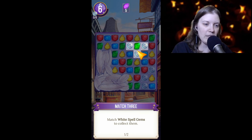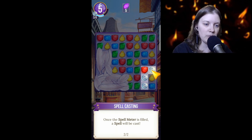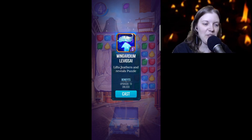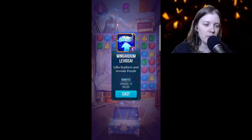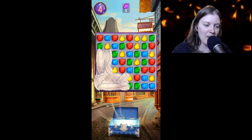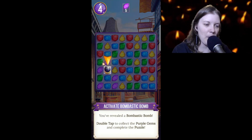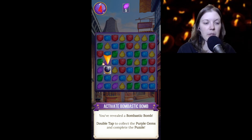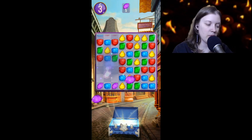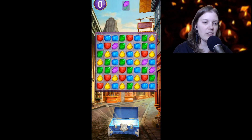Match white spell gems to collect them. Oh cool! Activate bombastic bomb — you've revealed a bombastic bomb. Double tap to collect the purple gems and complete the puzzle. Interesting!